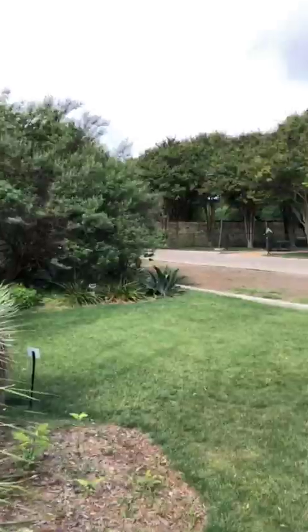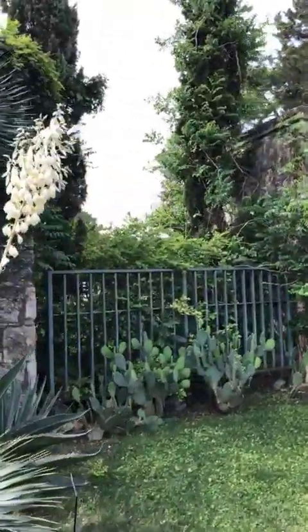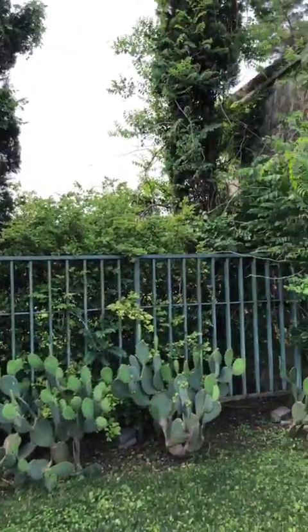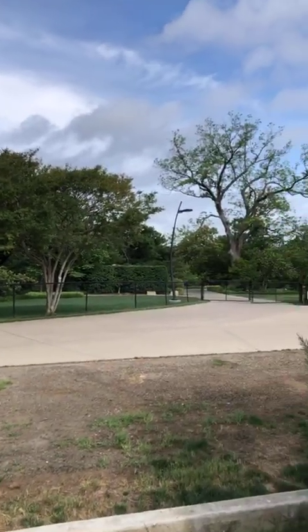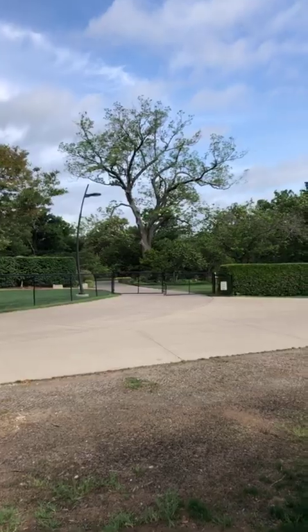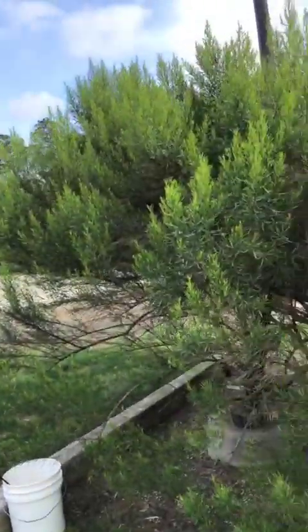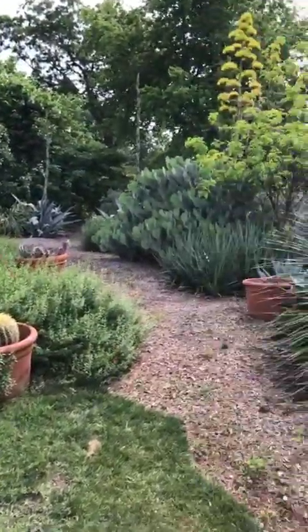If you don't recognize where we're at, we're actually at the old entrance to the DeGoyer estate — those are the original entry columns where the DeGoyer family would have entered. That large tree you see is the pecan grove, just to give you a little idea of where we are today.